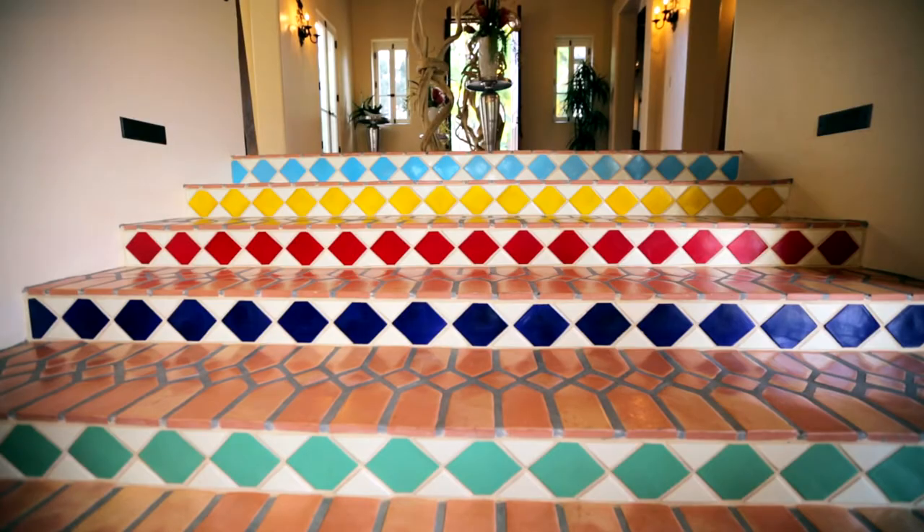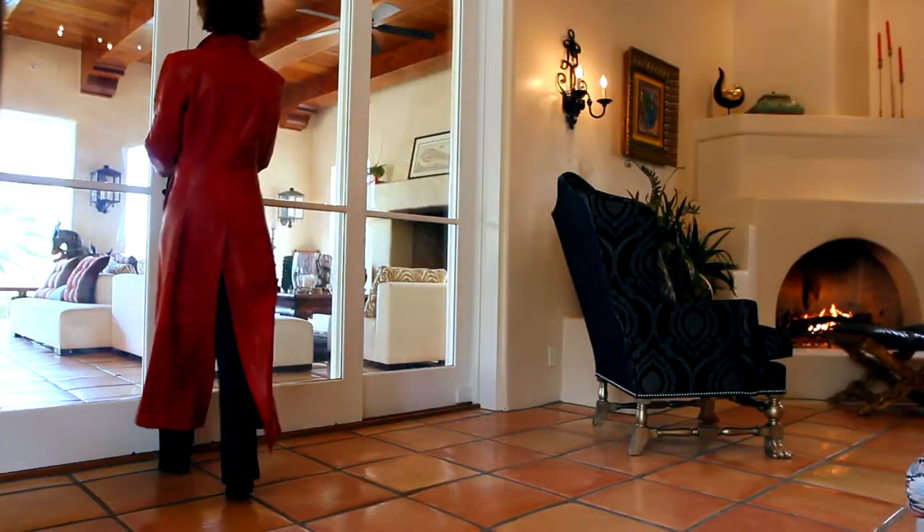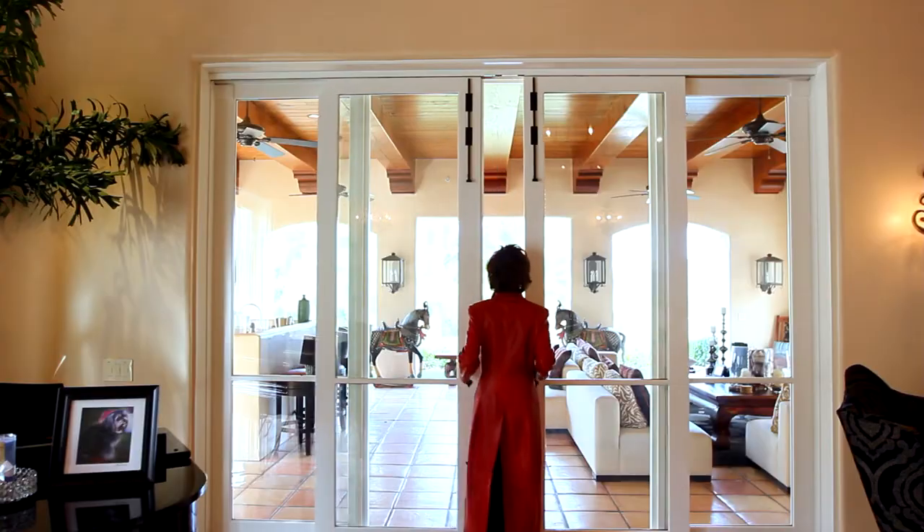The first time I saw this house I was really impressed with the interior — the playfulness, the light, the uniqueness of the interior — so that it lends itself to many different ways of living and enjoying a property.